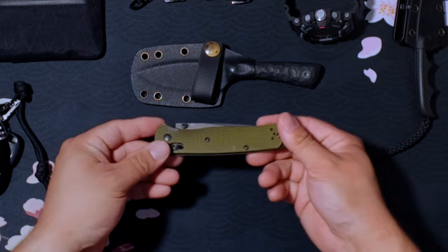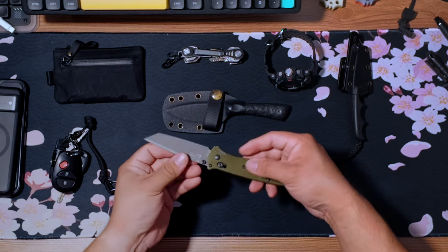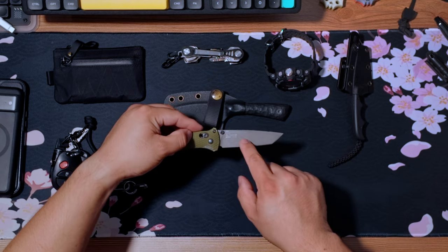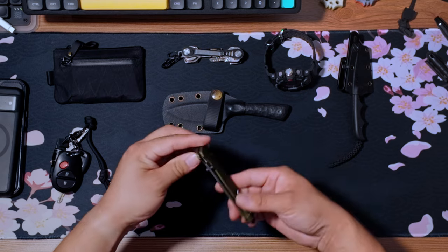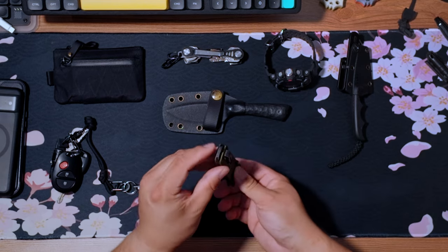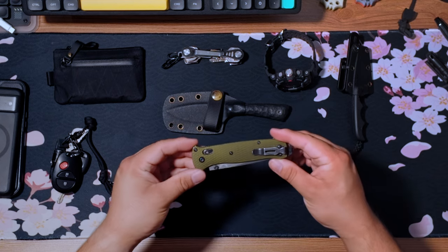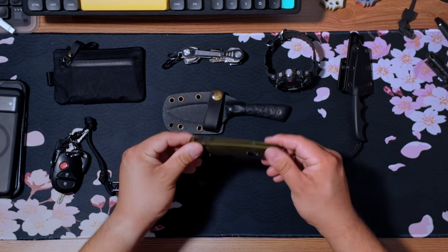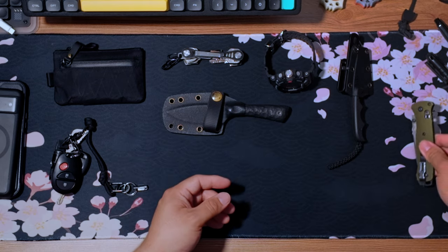Two other knives I may carry when I'm not at work — the first is the Benchmade Bailout. It's a folder and it's actually a first production one, and I love this knife. Super sharp, stays pretty sharp, has a good weight to it, feels nice in the hand, and has a glass breaker on the bottom. I've sent it to Benchmade for the LifeSharp warranty and the whole process didn't take too long. This is one of my folders I really enjoy carrying.